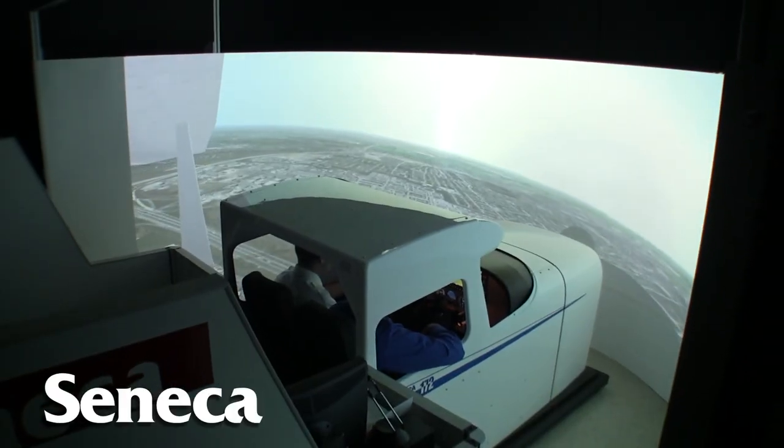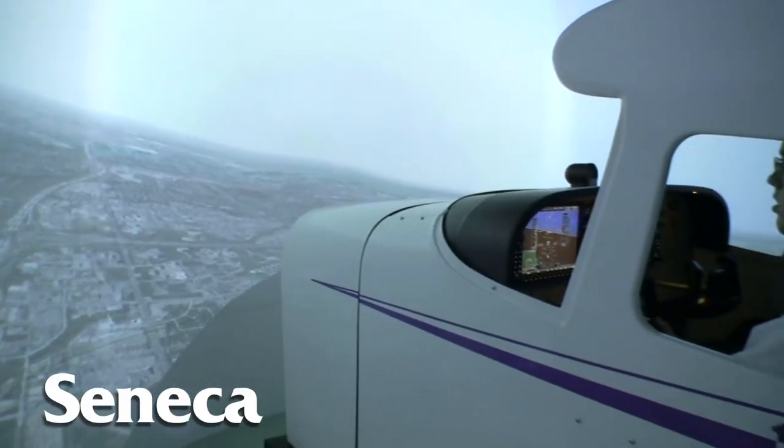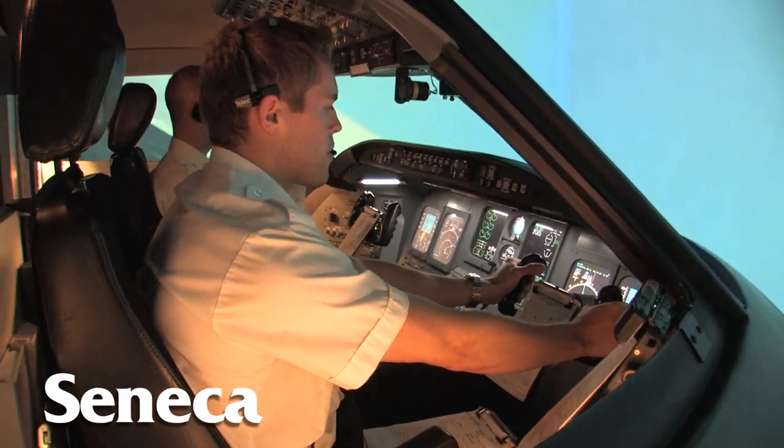Some would say that the simulators complement the aircraft, but in our program it's almost the other way around. All the lessons usually start off in the simulator so they get all the basics. We can give experiences to students in the simulators that we just can't provide in the aircraft. Because of safety we can't cut an engine on takeoff, but in the simulator everything is fair game.